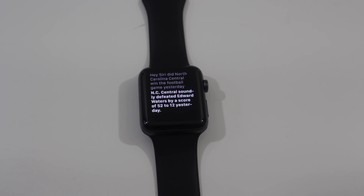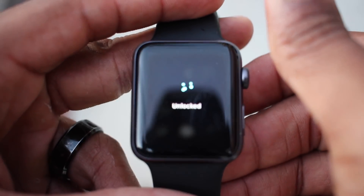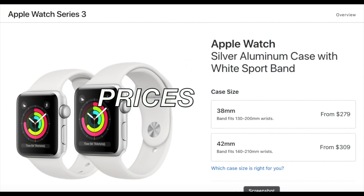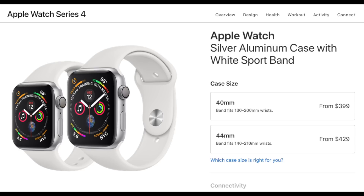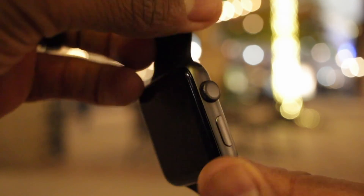NC Central soundly defeated Edward Waters by a score of 52-12 yesterday. And because the Series 3 is only a year old, you definitely want to consider the prices. Based on the starting prices, the 38-millimeter Series 3 costs $120 less than the 40-millimeter Series 4, and every cellular model is $100 more than the non-cellular models.